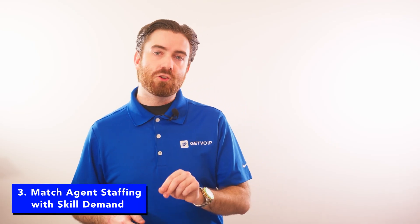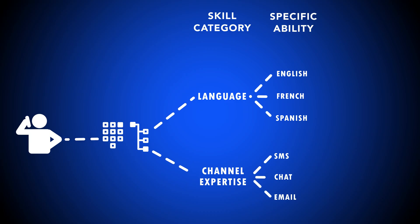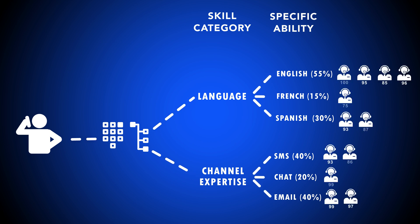Number three, match agent staffing with skill demand. As you decide which skills to use as routing criteria, notice each skill's popularity and activity demands. Naturally, depending on your customer base, some skills — channels used, language spoken, product knowledge — will generate more demand than others. The most demanded skills, for example the most commonly spoken customer language, should have the highest number of proficient agents.